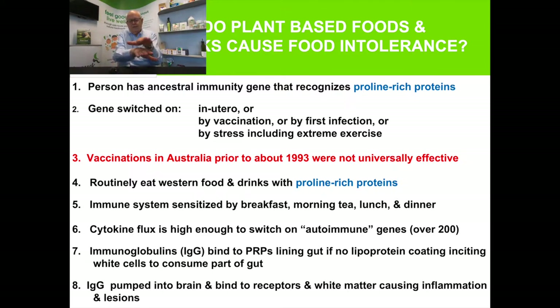The immune system should be at a level where we're protected against viruses and bacteria, putting up proteins to switch on B cells to give you immunoglobulins that help protect you. If you have this gene and eat western food — which has proline-rich proteins with hydrophilic amino acids next to the proline — every time you eat them the immune system is sensitized. We have it for breakfast, morning tea, lunch, afternoon tea, dinner, wine with dinner, and a snack. The body can't bring it back down, so it sits at a hypersensitized level.